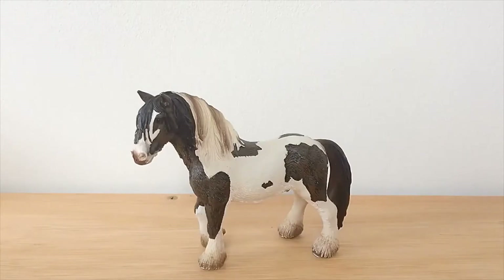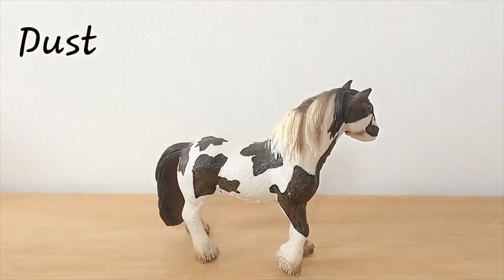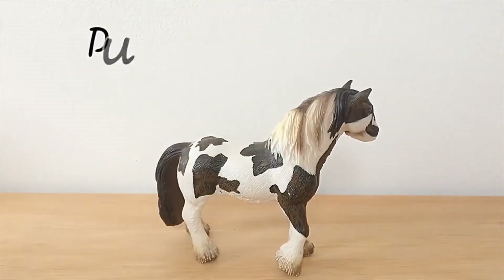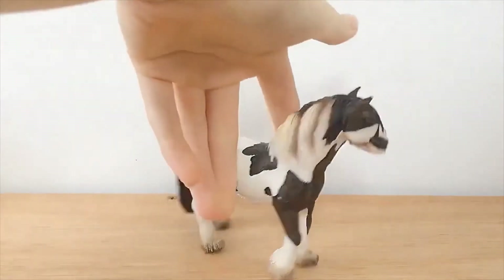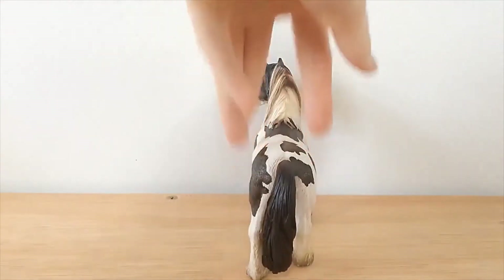So first of all we have the 2007 Tinker Stallion and he's called Dust. He's always been one of my favourites. There's a black and white version that Schleich did which is also very popular. But I just really love him because he's kind of chunky, he's got a really cute face, he's got pretty markings and, you know, nostalgia. He's always been a favourite.